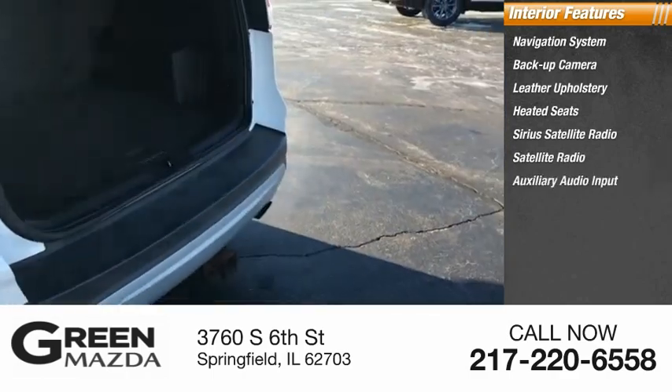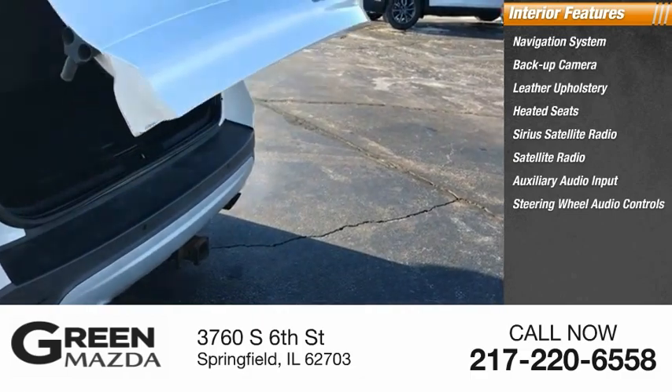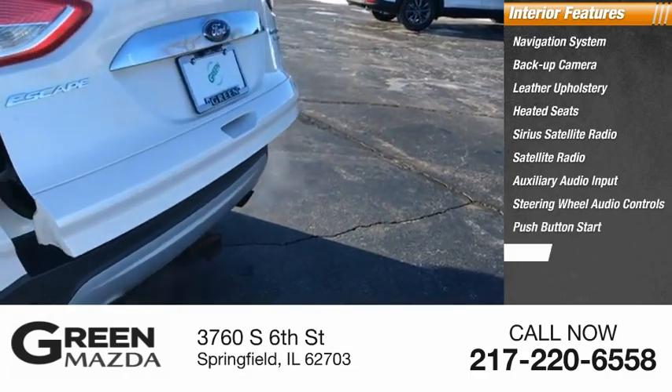Auxiliary audio input, steering wheel audio controls, push button start, and cruise control.